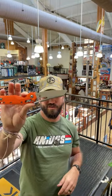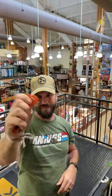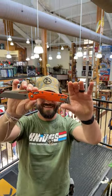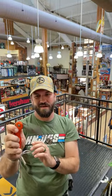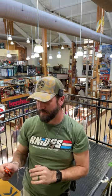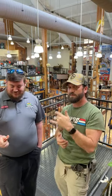Here's the orange version of the Microtech MSI - Dylan's favorite. Beautiful knife with really good action, reversible pocket clip, premium materials, coming in at $175. This is Dylan - he oversees our custom shop here. We do custom engraving and sharpening.